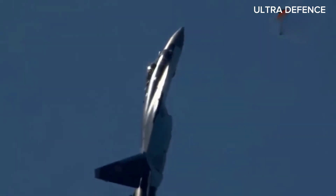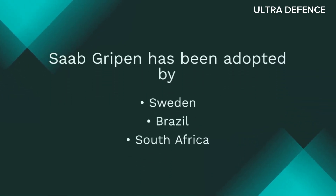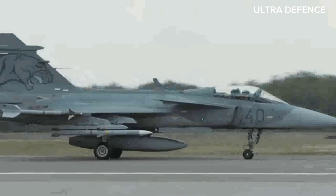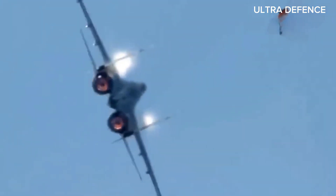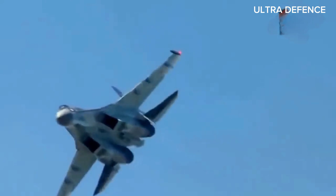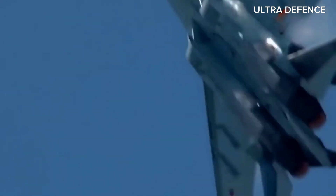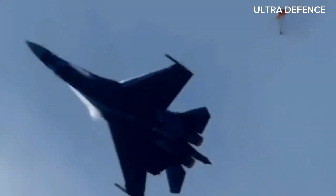Both jets have seen extensive operational use. The Saab Gripen has been adopted by several countries, including Sweden, Brazil, and South Africa. It's known for its cost-effectiveness and reliability in various combat and reconnaissance roles. The Su-35, primarily used by the Russian Air Force, has also been exported to countries like China and Indonesia. Its combat performance in Syria demonstrated its effectiveness in real-world operations, solidifying its reputation as a formidable fighter.